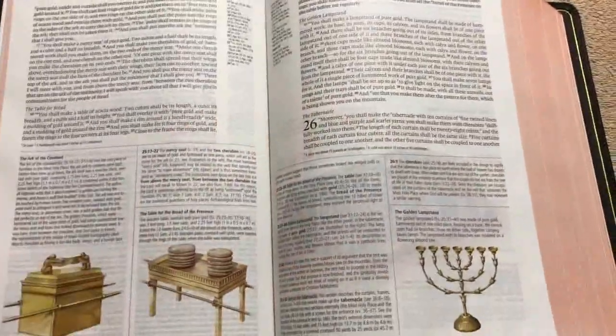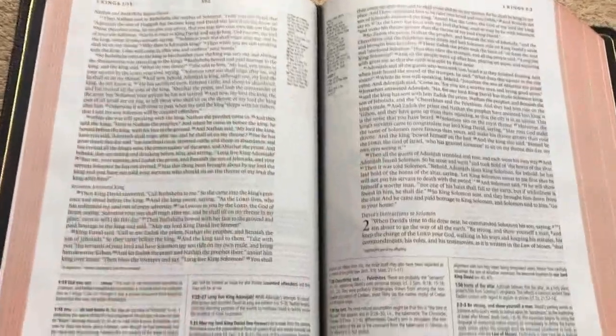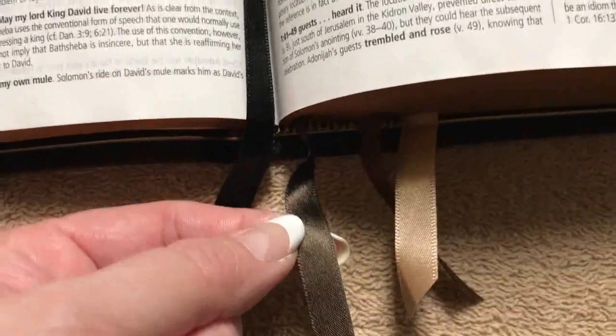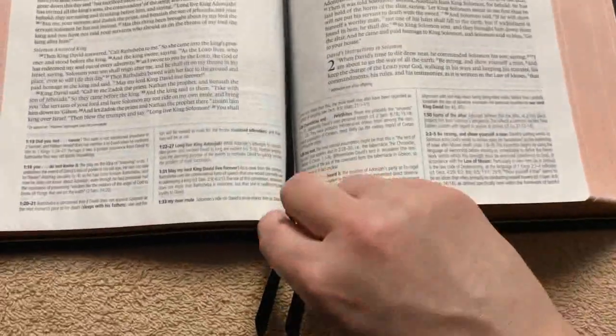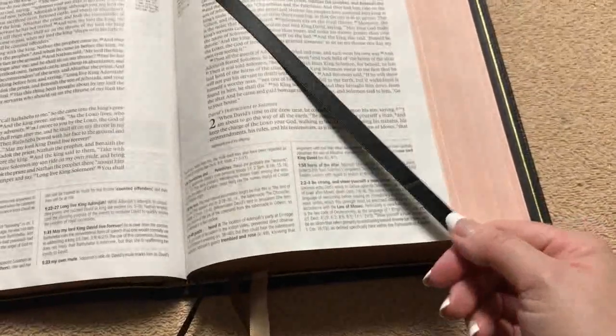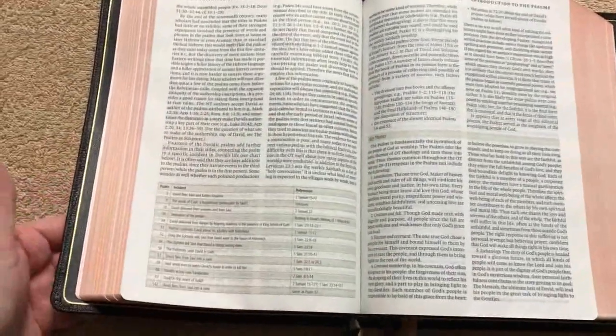I accidentally crinkled a page there — luckily you can barely tell. This edition has all the same amazing features, just with slightly nicer paper that has a really nice feel. Crossway went with Beresford ribbons here — four different colors, matching the ribbons on their 80th anniversary Omega editions. The only thing I would change is that the ribbons are a little short, which makes them hard to grab, especially with large hands.